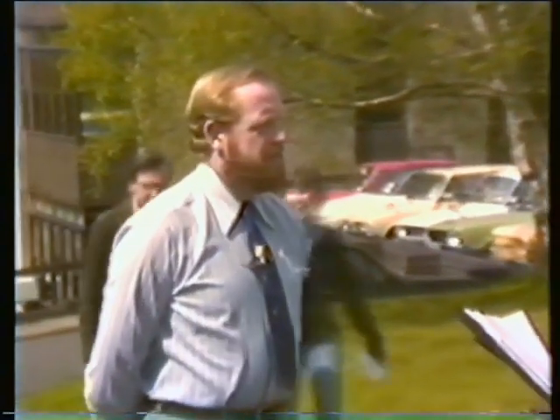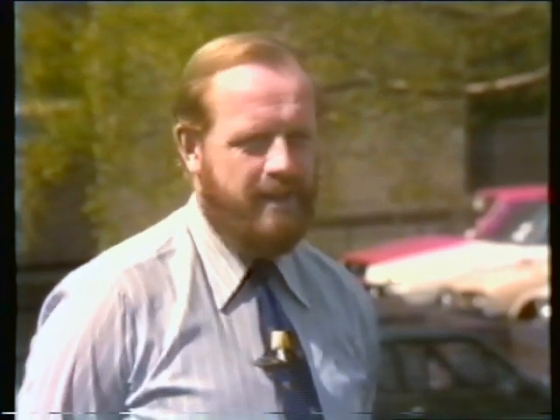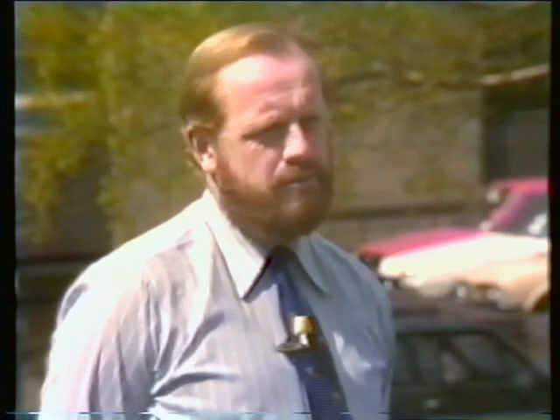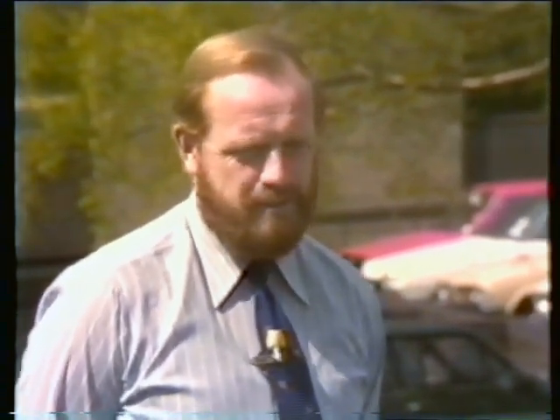Well, the university uses the reactor for teaching purposes mainly and research in many fields of neutron physics and reactor physics. It's also used for the production of isotopes and for neutron activation analysis. Those are the main uses.